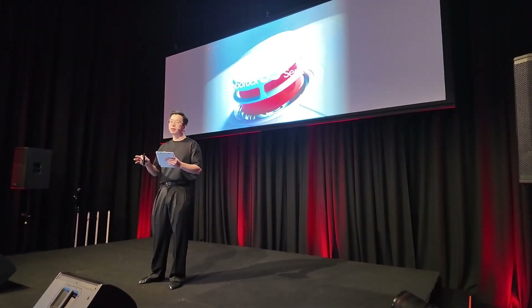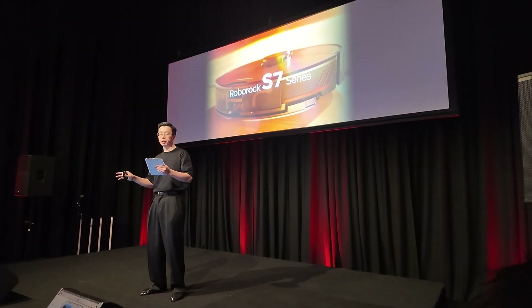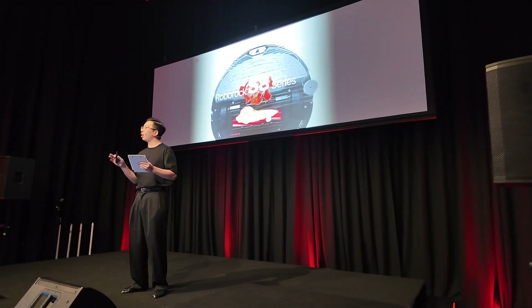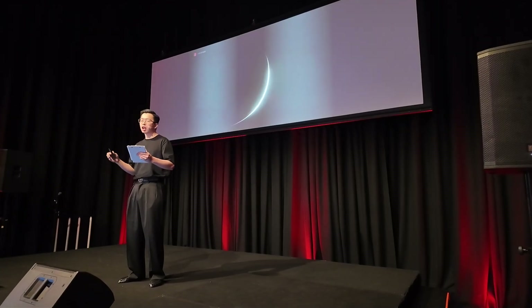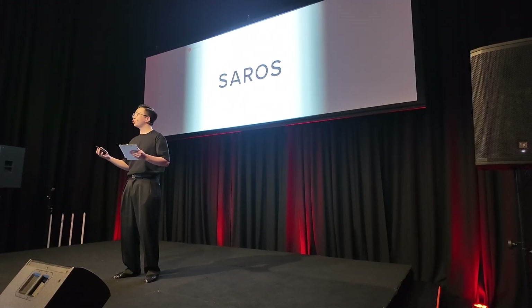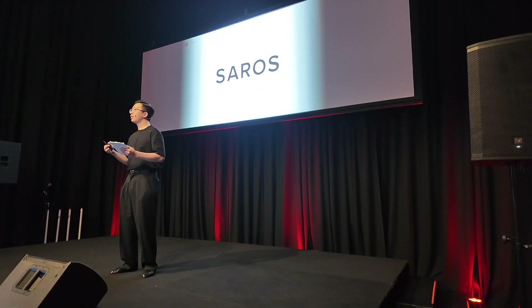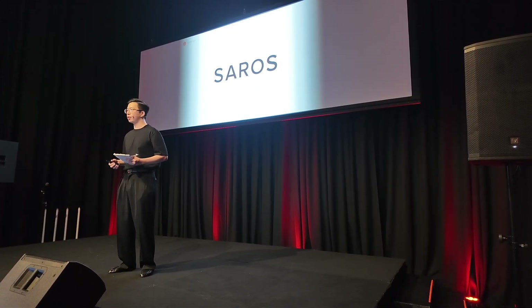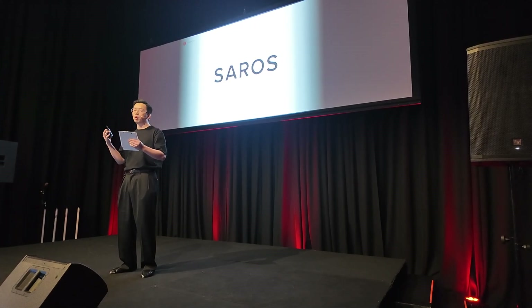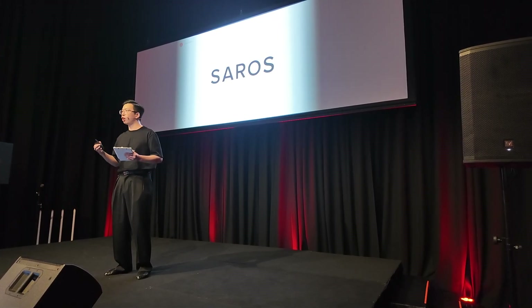True innovation comes from the seamless integration between technology, creativity, and the user's experience. For the past 11 years, Roborock has embarked on a wild journey of countless innovations and experiments, closely melding advanced technology, innovative ideas, and user-centric designs. Just like a breathtaking alignment between the sun, the moon, and the earth that leads to a solar eclipse — a phenomenon known as a Saros — the Roborock Saros series marks a new beginning as Roborock continues to push the boundaries of what's technologically possible in the next generation of smart home cleaning.